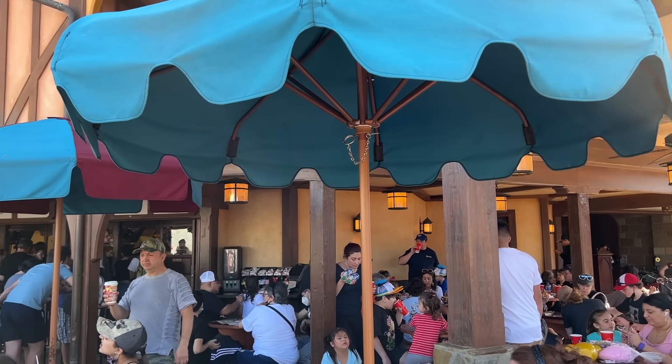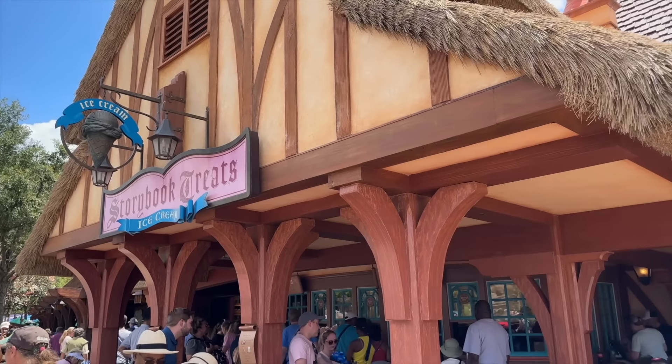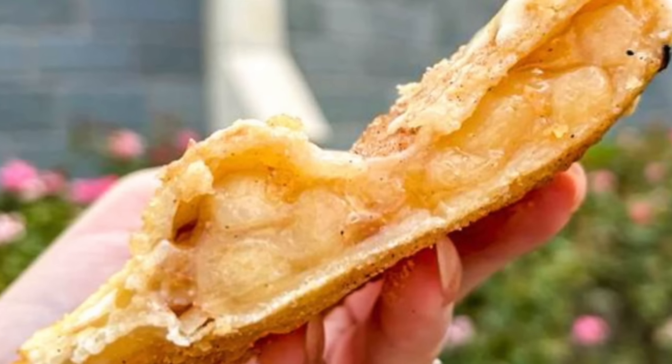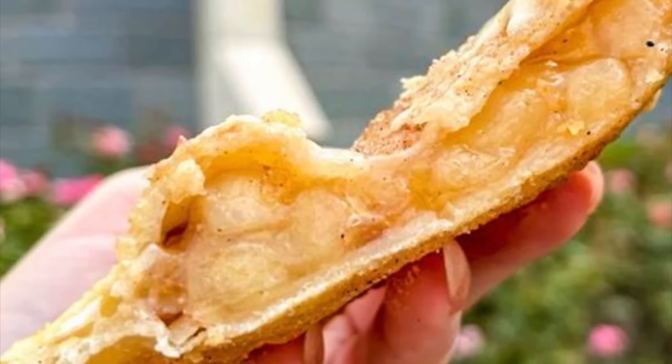If you really want to up your hand pie game, grab a basic cup of vanilla soft serve over at Storybook Treats, which is right next door to Friar's Nook, and then you can transform your hand pie — which is served warm — into apple pie à la mode. It's amazing.